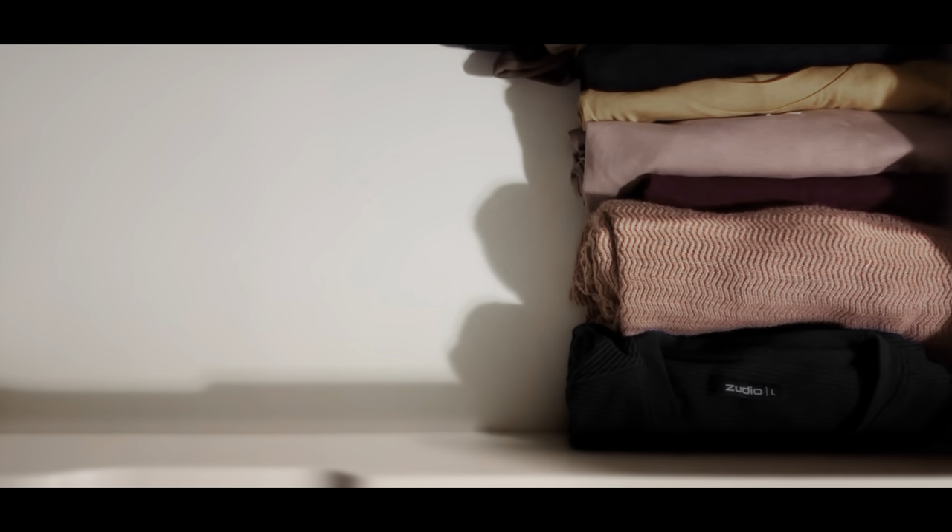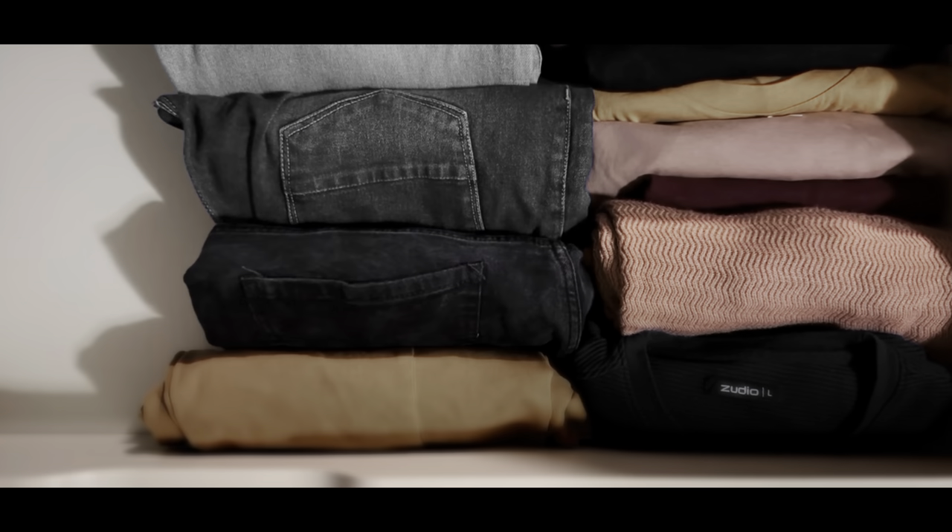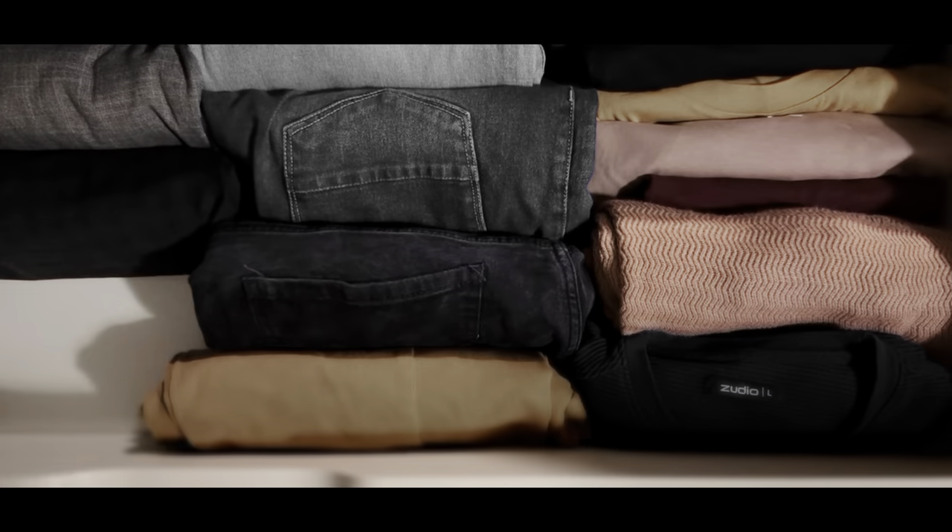I bought some clothes — I could not make that dedicated video, but I'm just trying them out. I also arranged my wardrobe according to the colors so that I can pick them easily.